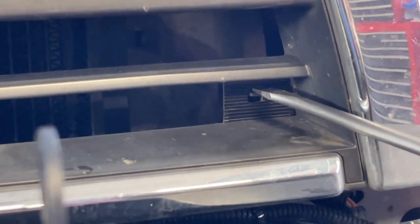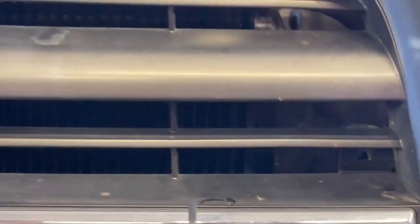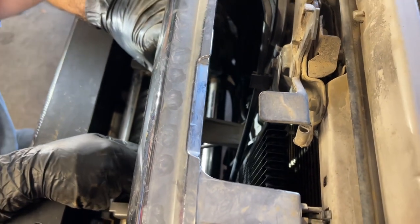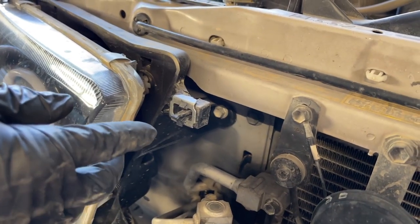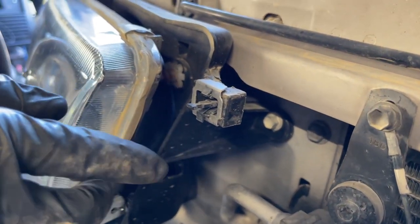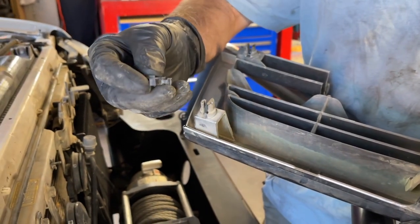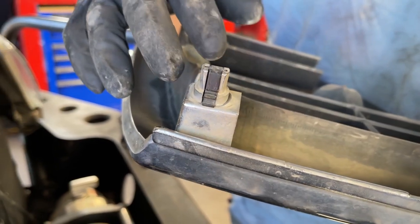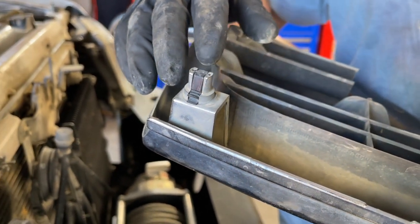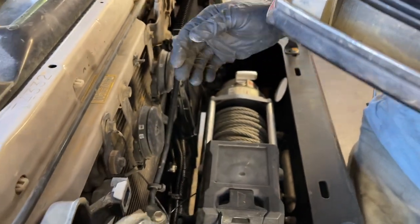The bottom clips on either far side you come in straight with the screwdriver, push it down, and pull back. The center bottom clip you can come in from the front to release it. Once the grill is off, remove the clips from the body and put them back into the grill — just twist right or left to get them out and snap them back in. It's much easier to snap the grill back in with the clips inside the grill rather than inside the body.